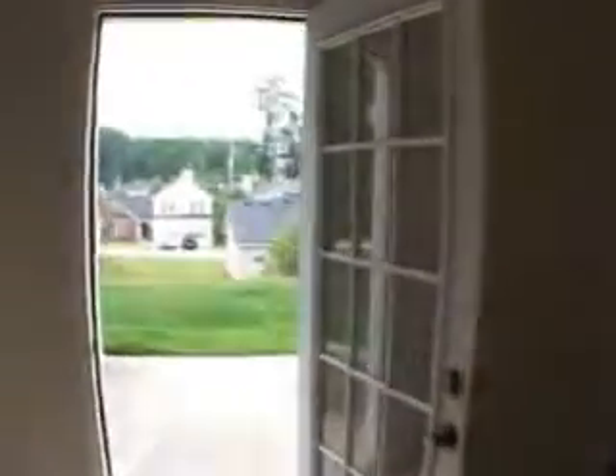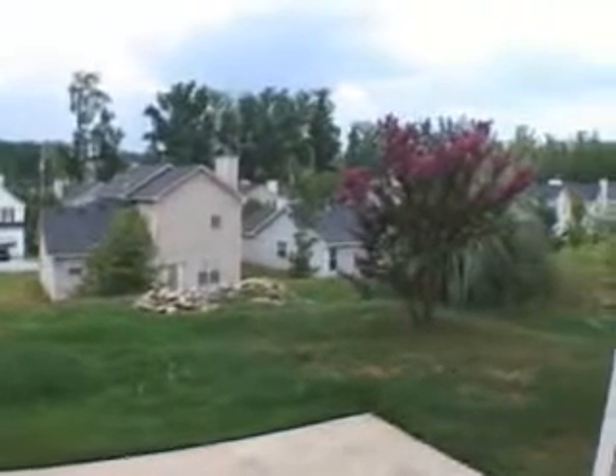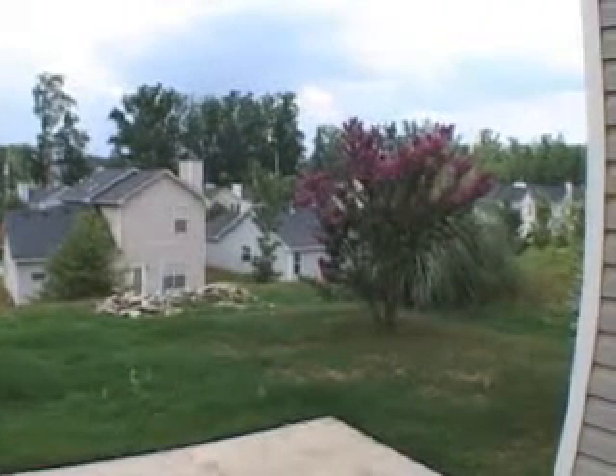As we exit this home, we'll go out to a private patio and backyard. If you're looking for a great home, please come and see 2565 Lancewood Lane today. Have a great day!